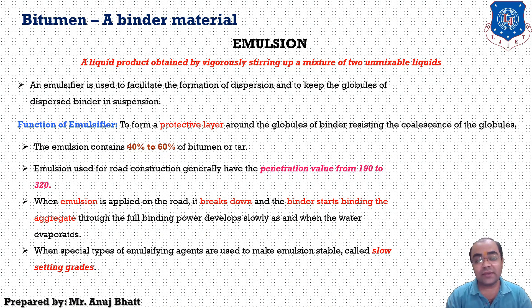If emulsions do not break on contact with the stone but break during mixing, they are called medium setting rates. When special types of emulsifying agents are used to make the emulsion stable, they are generally called slow setting rates.